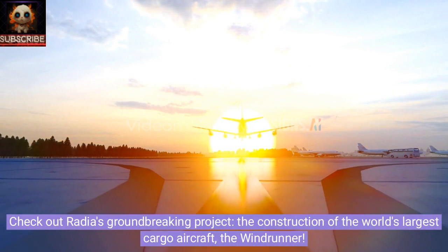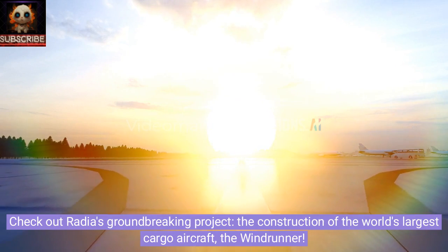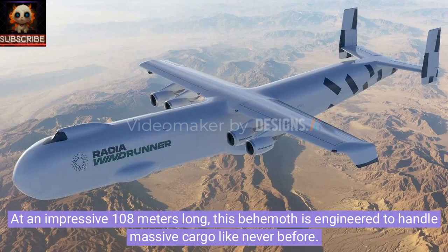Check out Radia's groundbreaking project: the construction of the world's largest cargo aircraft, the Windrunner. At an impressive 108 meters long, this behemoth is engineered to handle massive cargo like never before.